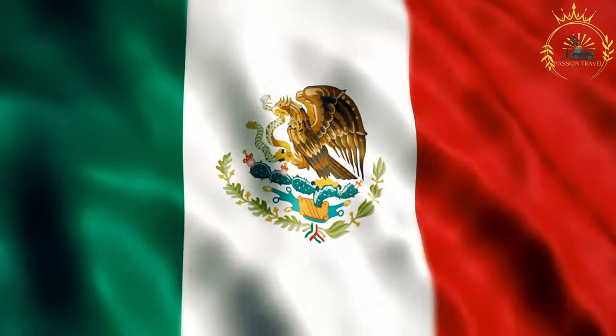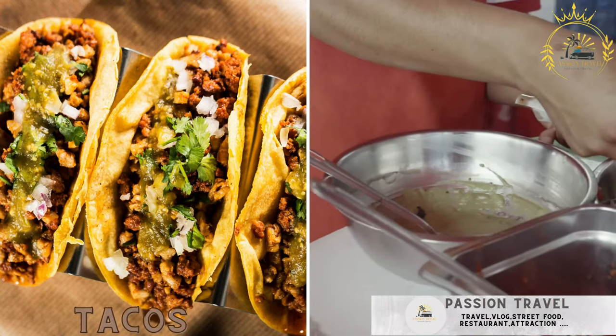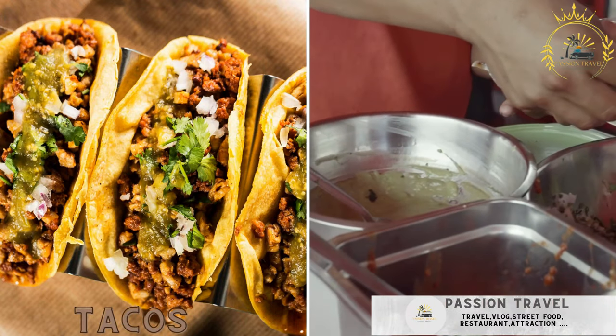Passion Travel is a channel specializing in all things travel and street food. Tacos are perhaps the most iconic Mexican street food.